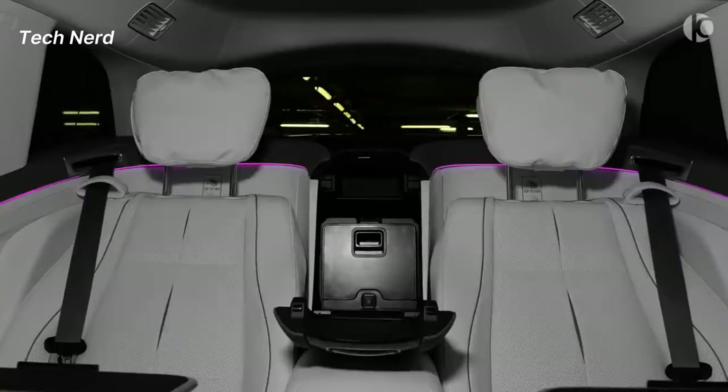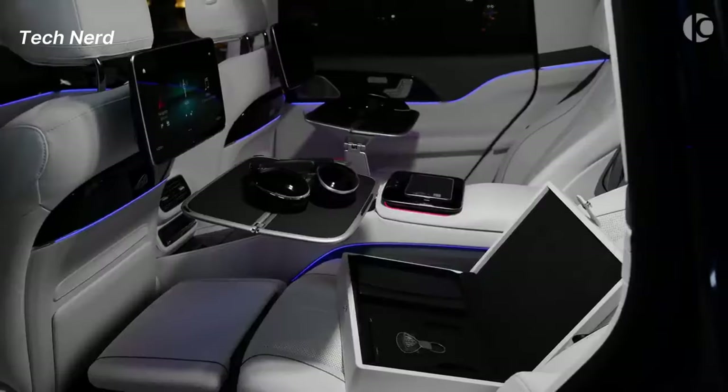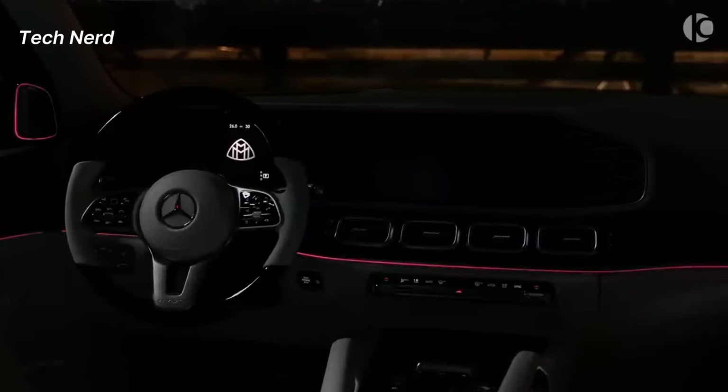The SUV's spacious interior is complemented by an executive climate system with power seats, a panorama roof, a digital cockpit, and a Burmester premium sound system.